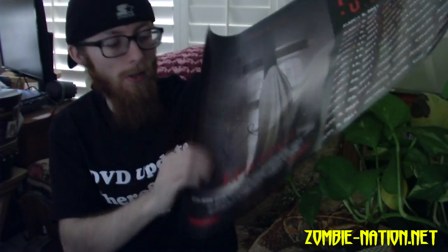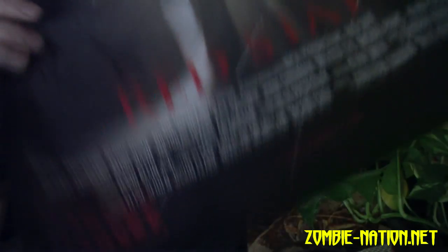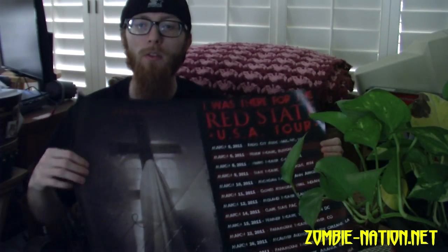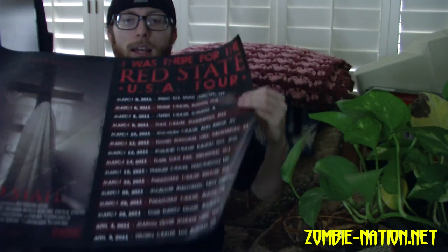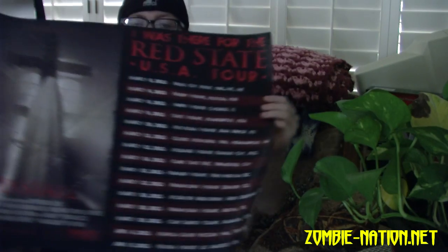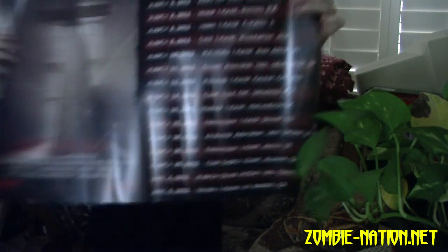It's signed by Kevin Smith right here as well. My issue with it is I would prefer if it were just the image as the mini poster, but it has a side part — I think it's 18 by 26 or something, that's just a guess, but over here it just has a list of tour dates.